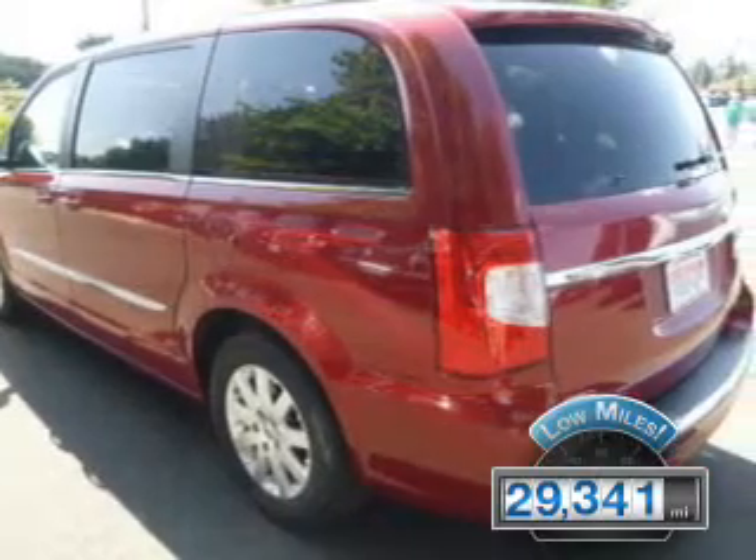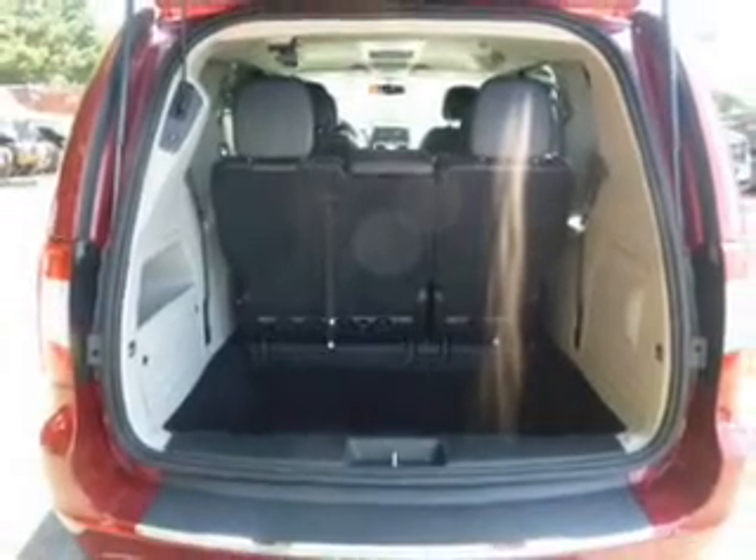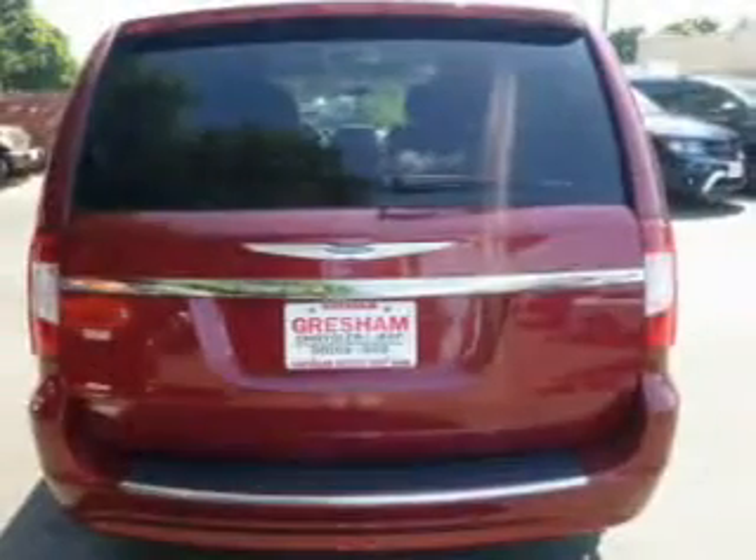The features include electric trunk, leather seats, Bluetooth connectivity, a satellite radio, and steering wheel controls.